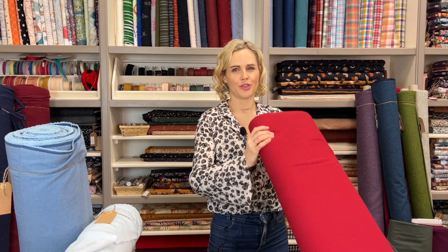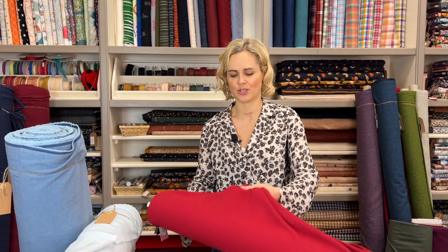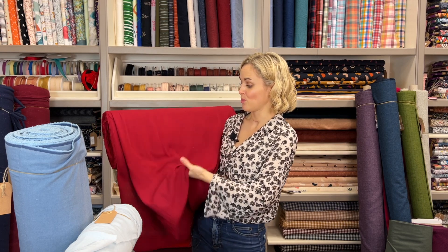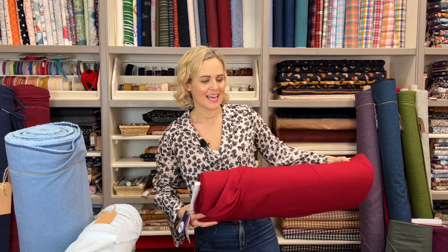For something plain, we've got three colourways of the crinkle viscose crepe fabric — including cherry, black, and a sagey green. Because it's a viscose crepe it has a really lovely texture even though it's a plain colour. This would be beautiful for a party top — something like the Closet Core Knix blouse would be stunning. Because it's plain, you notice the texture of the crepe more than you would on a printed crepe, which makes it more of a feature. Still not boring because of that lovely texture.